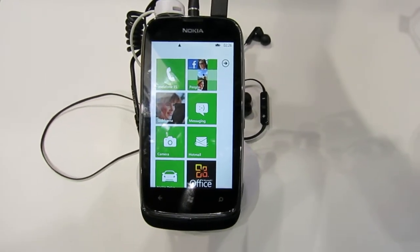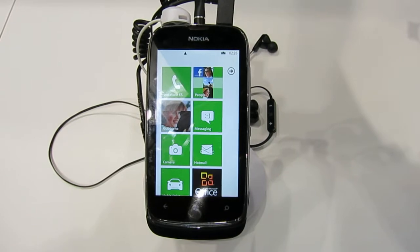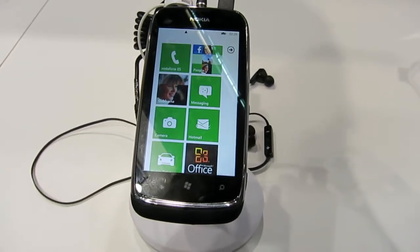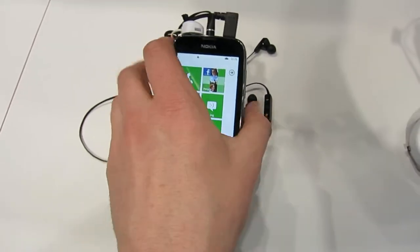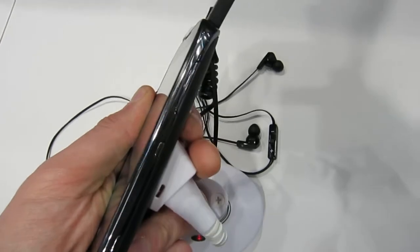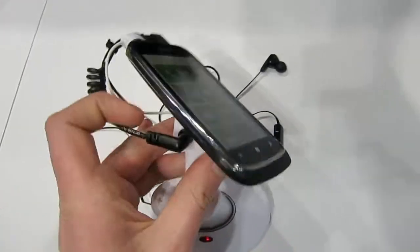Hey, this is Tom for Rekonbu. I'm just doing a short hands-on video with the Nokia Lumia 610 here. This is the latest addition to Nokia's range of Windows Phone handsets. It's very similar in shape and design to the Lumia 710.